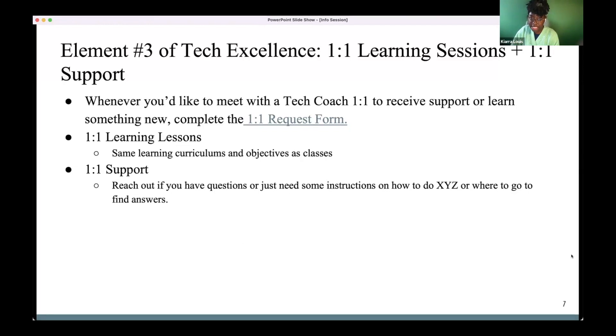Another element of TPF Tech Excellence is one-on-one learning sessions and support. We recognize some people might not feel comfortable learning certain software in a class setting and may prefer a one-on-one session with a tech coach. That's absolutely fine — if you don't want to learn Doodle in a group session, maybe it's too intimidating or there was no room in the classes.